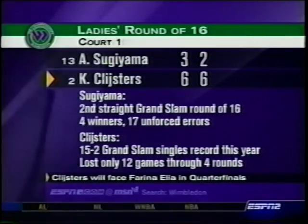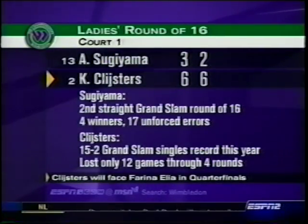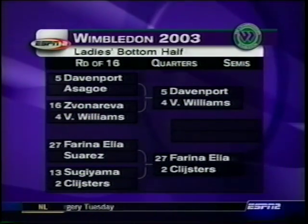Clijsters got in 76% of her first serves, hit 21 winners, and went 4 for 4 on break points. She says her confidence is really high.